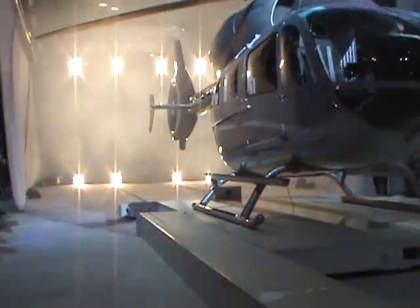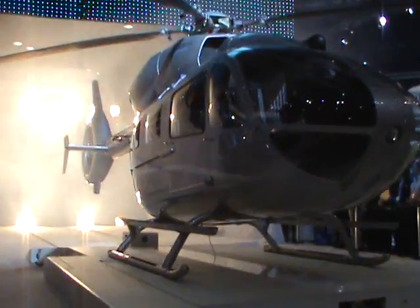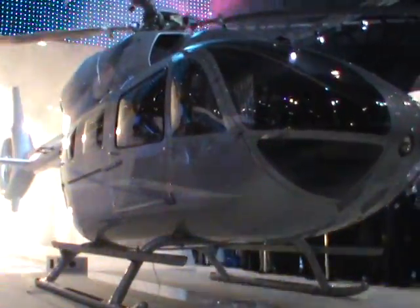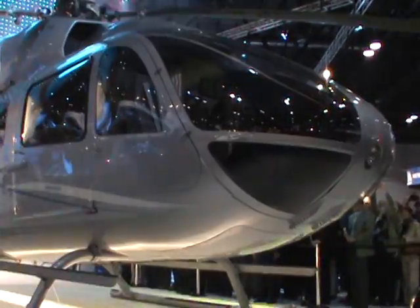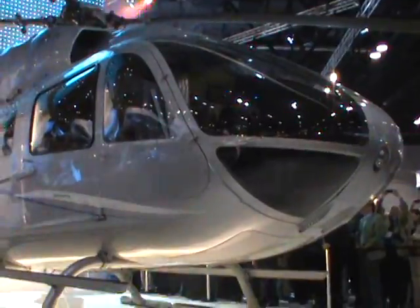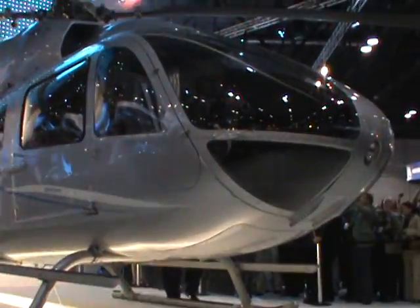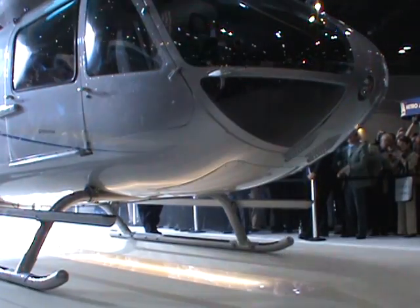The EC-145 T2 sets new situational awareness and human-machine interface standards. She's equipped with Eurocopter's new innovative avionics suite and a four-axis digital advanced flight control system as standard equipment. And with extended service intervals and lower DMCs, operators will truly be able to enjoy more for less. Ladies and gentlemen, please welcome the newest member of the Eurocopter family, the EC-145 T2.